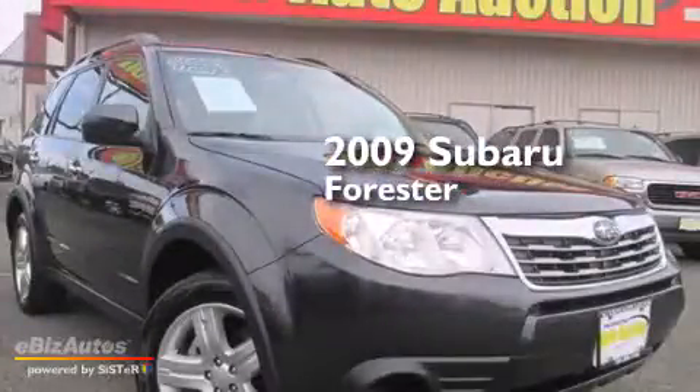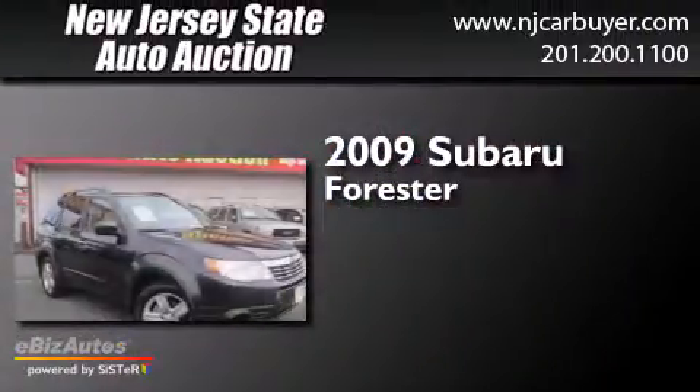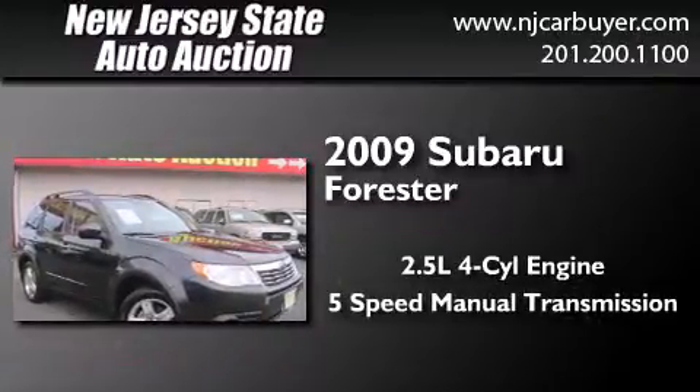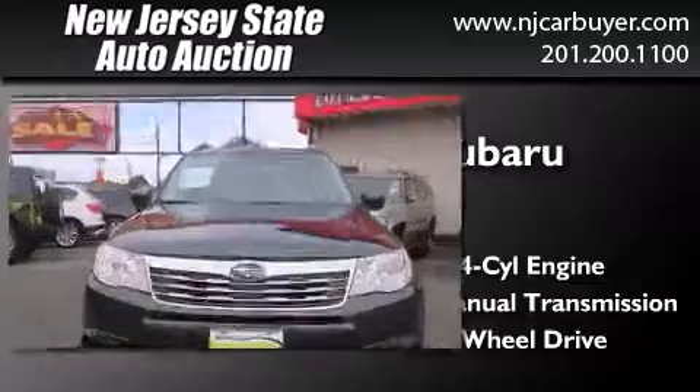This is a 2009 Subaru Forester. It has a 2.5-liter four-cylinder engine, a five-speed manual transmission, and the added capability of four-wheel drive.